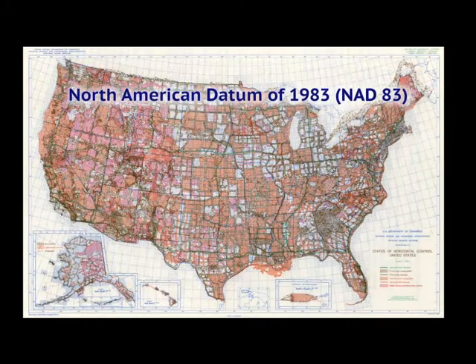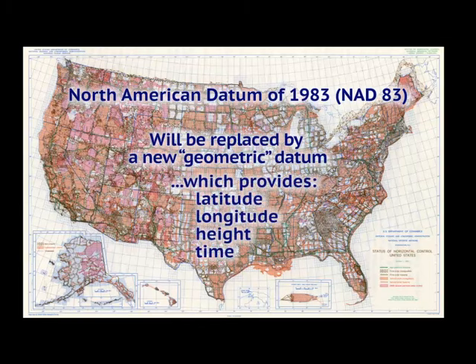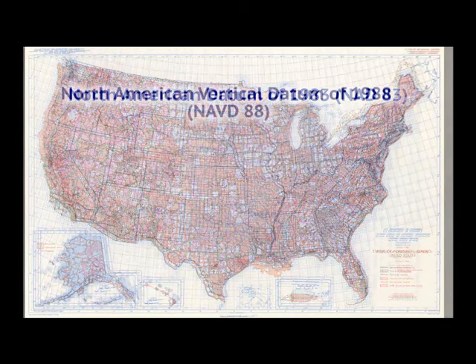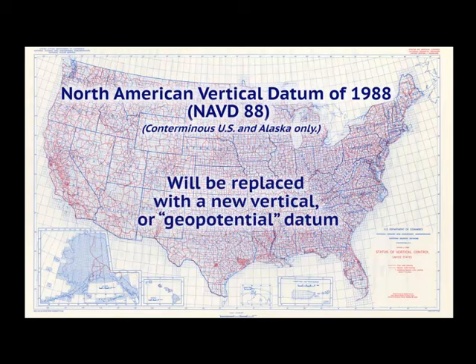Horizontal positions are currently defined by the North American Datum of 1983, or NAD 83. This will be replaced by a new geometric datum, which provides latitude, longitude, height, and time information. Vertical positions, or elevations, are currently defined by the North American Vertical Datum of 1988, or NAVD 88. This will be replaced with a new vertical, or geopotential, datum.